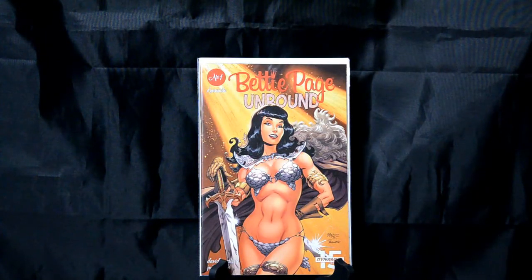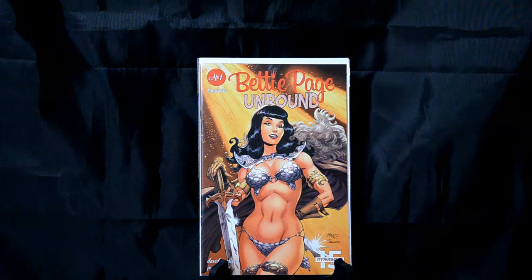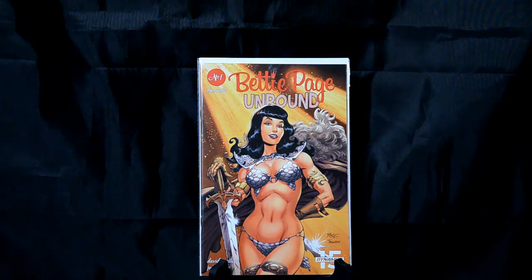Bettie Page Unbound number 1. I really, really like this one. It's John Royal, I believe, as the artist. And it's a neat take on Bettie Page kind of doing a cosplay in the Red Sonja outfit. Just really, really neat.